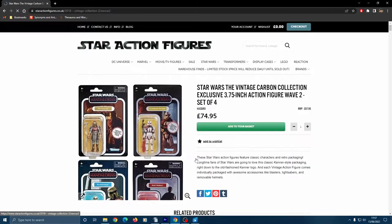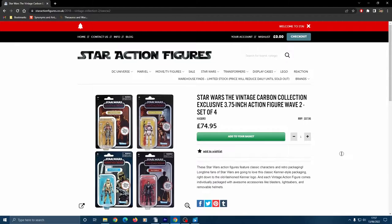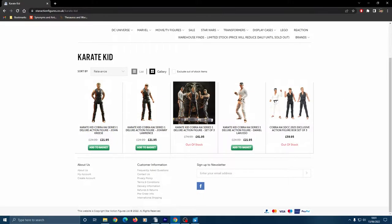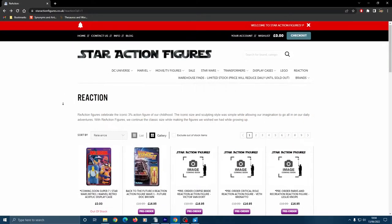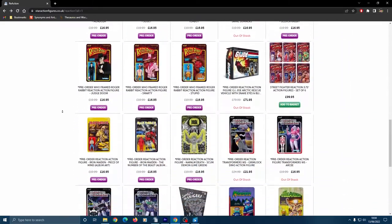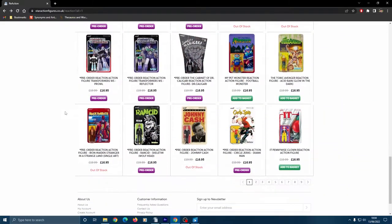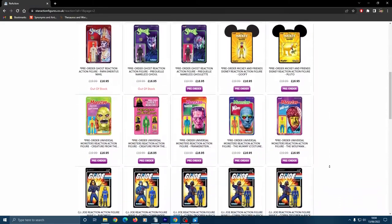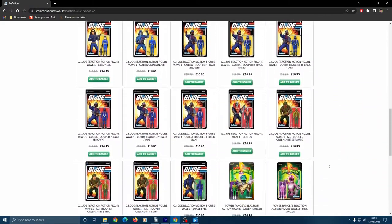They're also very good for Marvel and DC. The other categories are more eclectic, with James Bond and Karate Kid having categories of their own, with some curious omissions — they don't stock much Motu Origins, for instance, an important one for me. But they are really, really good for anyone interested in the Reaction range from Super 7. They seem to have everything from that line, even the really obscure ones like Johnny Cash and The Bionic Woman. This is a category that I'm tempted by every time I visit Star Action Figures — I don't know how I've managed to resist temptation thus far.